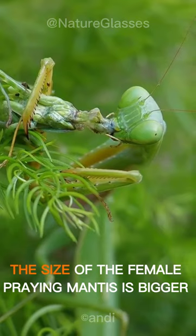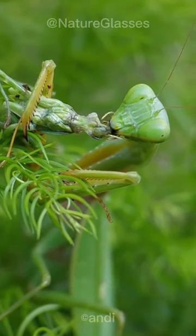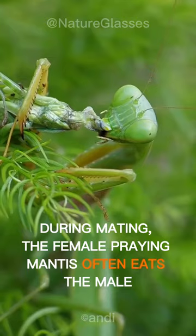The size of the female praying mantis is bigger than the male. During mating, the female praying mantis often eats the male.